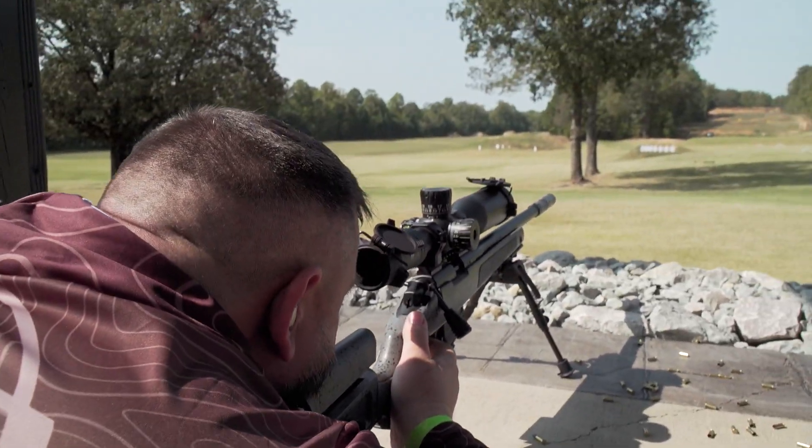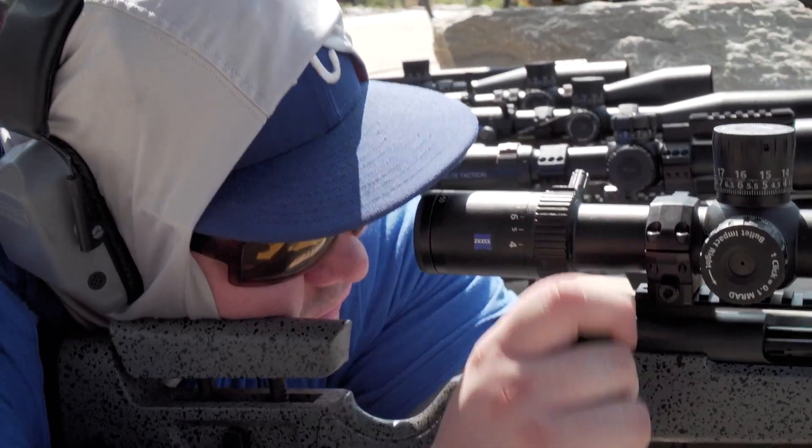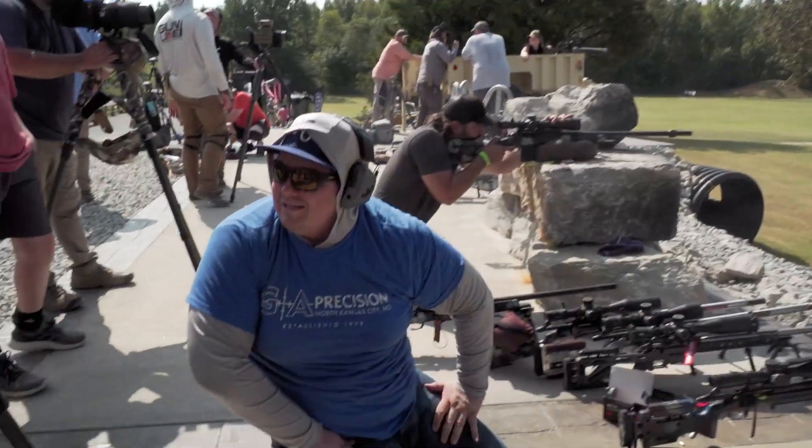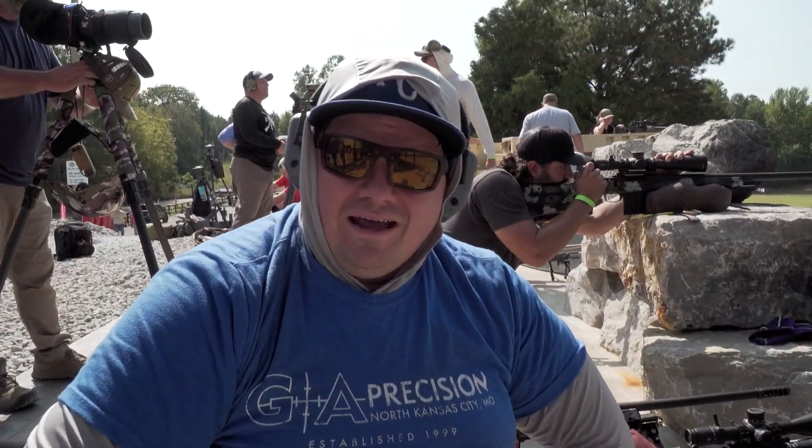Shooting a 22 out to 500 yards, you're basically pushing what a centerfire would be doing at almost a mile. And to have that accessibility at that price point with a reticle, illuminated ability to track, and everything you could want all the way around — I couldn't be more impressed with what I've gotten to see and get my hands on. It doesn't get better than this. It's an awesome piece of glass.